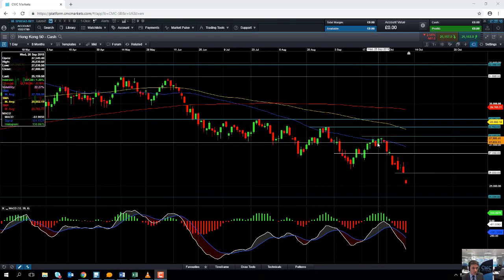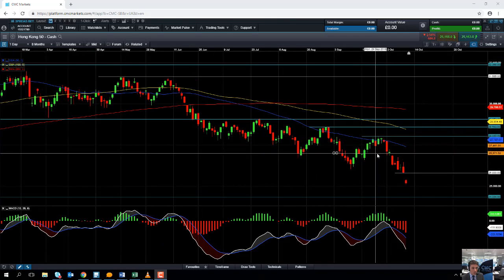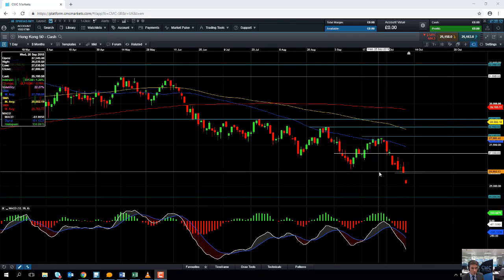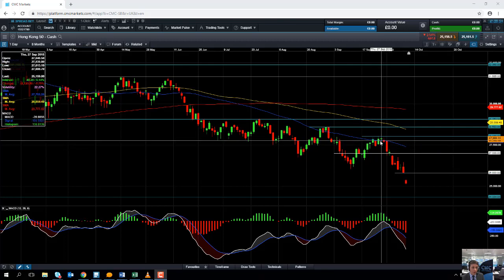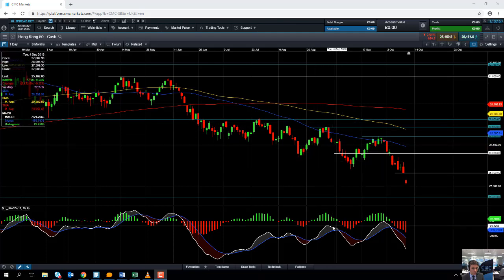If the market heads above 27,000 the next area to keep an eye on will be the late September high, which comes in just north of 28,000 — specifically 28,030. If you go beyond that we could be looking up towards the August high which comes in at 28,583.